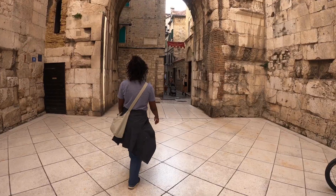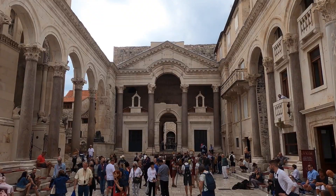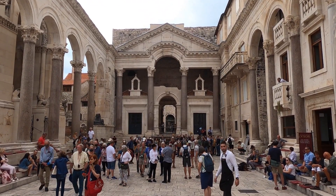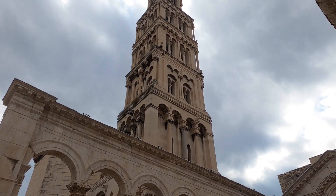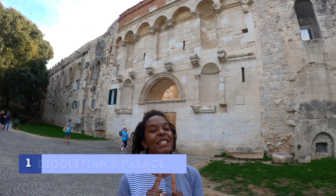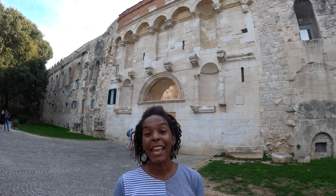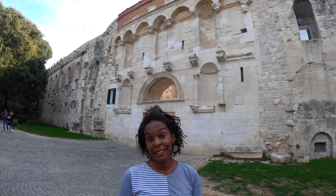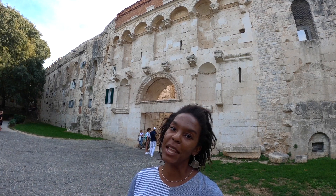Split's old town is unique because the entire town used to be the palace of one man, the retired Roman Emperor Diocletian. This palace was made in the third century AD and he built it to be his retirement home after he was done ruling the Roman Empire.